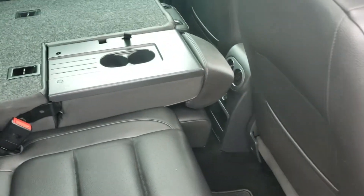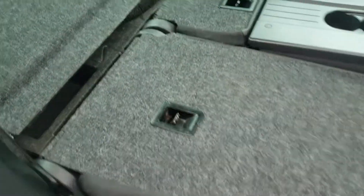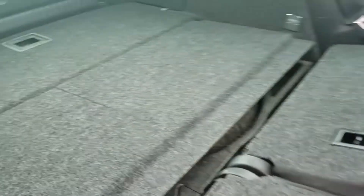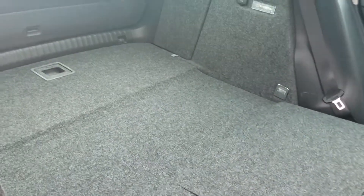The passenger side operates much like the driver's side. Push the button on the headrest, fold it forward, pull the string, and the seat comes forward for plenty of cargo space. Fold those up and you have even more room.